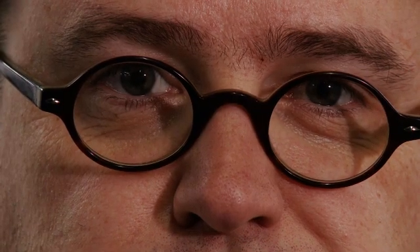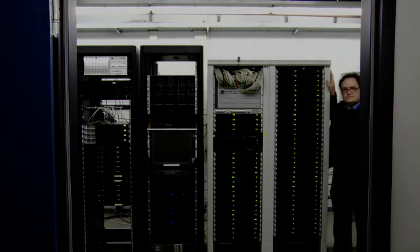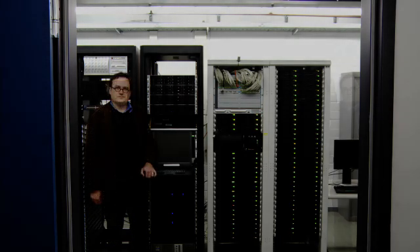When experimental methods reach their limits, simulations offer additional possibilities. Nico van der Feigt is a theoretician. He gets along without a real microscope — his virtual microscope is a high-performance computer with 3,000 processors.